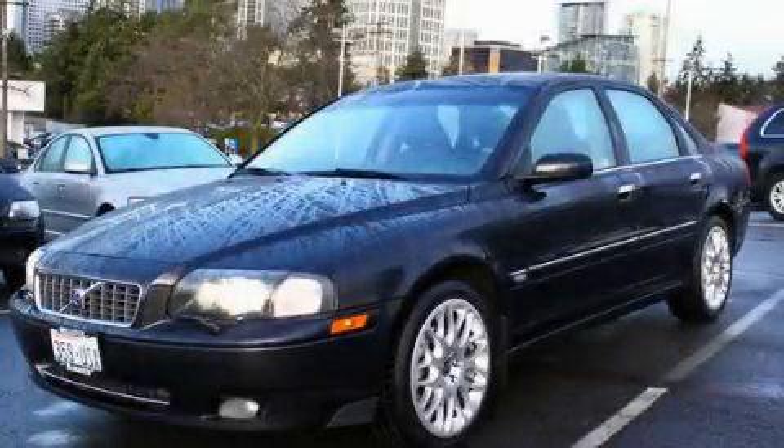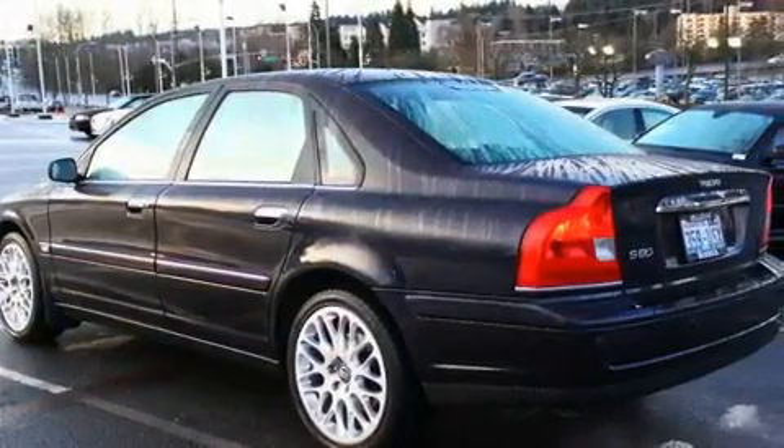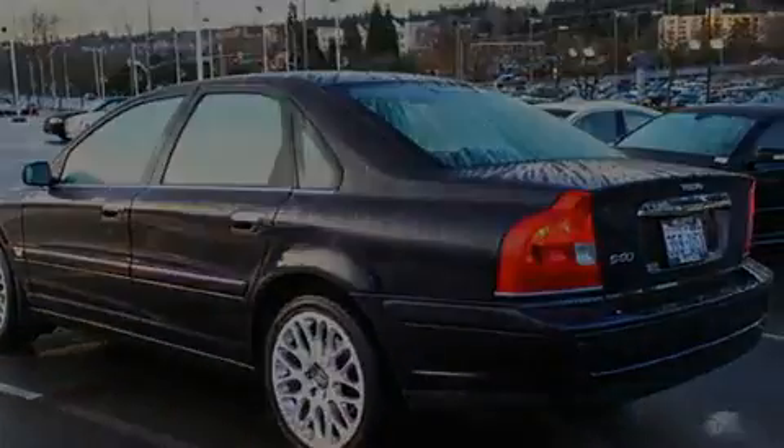This is a 2006 Volvo S80. It features a 2.5-liter, 5-cylinder engine and an automatic transmission.